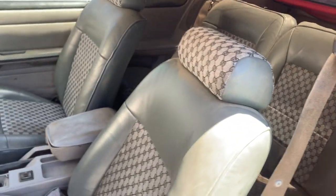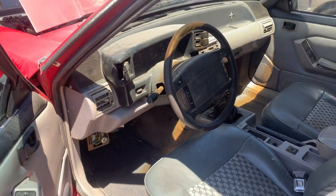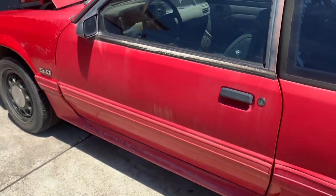Just minor body work, engine runs fine. Gotta do an oil change later on it. Well, here it is.